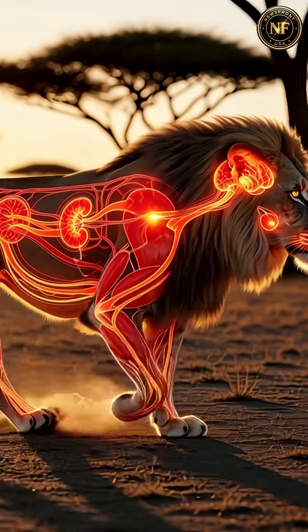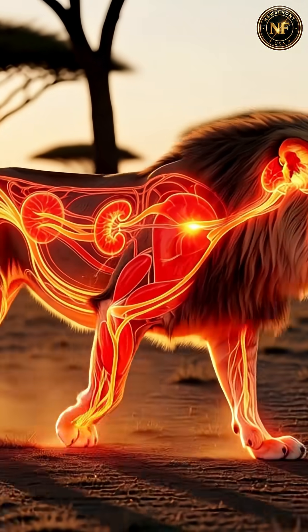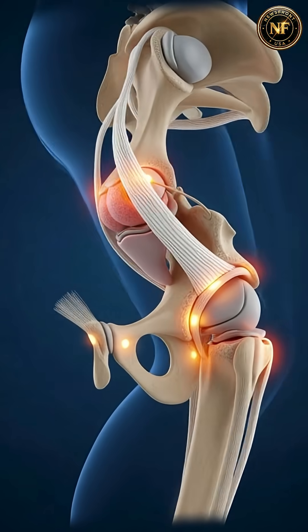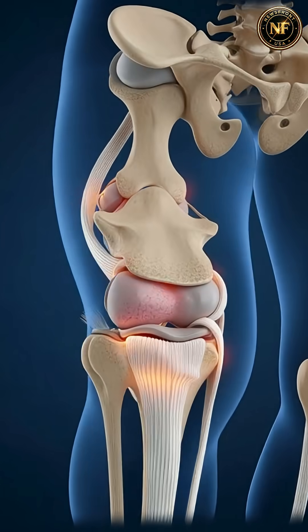Survival hormones surge through the lion's body, preparing it for life-or-death moments. But years of hunting can strain the lion's joints, revealing the hidden cost of survival.